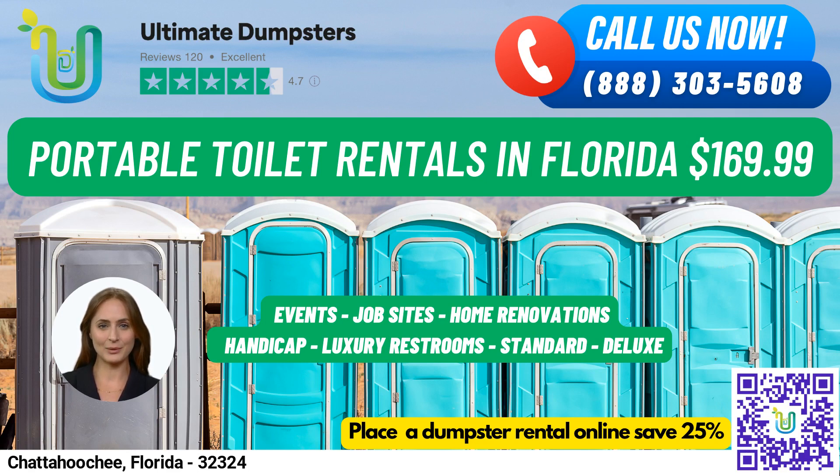And for male-only usage, we have urinal portable toilets. So if you need a portable toilet rental in Chattahoochee, just give us a call or use the QR code in this video to place an order online. And for a limited time, we're offering 25% off dumpster rental orders placed online.